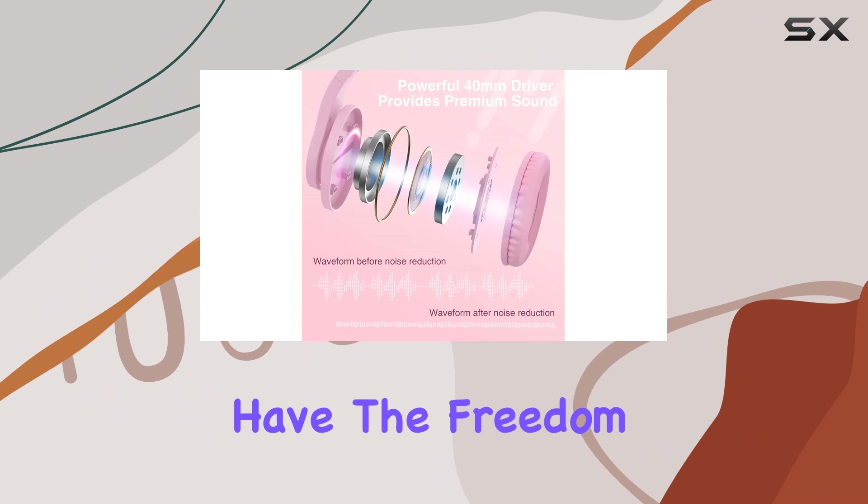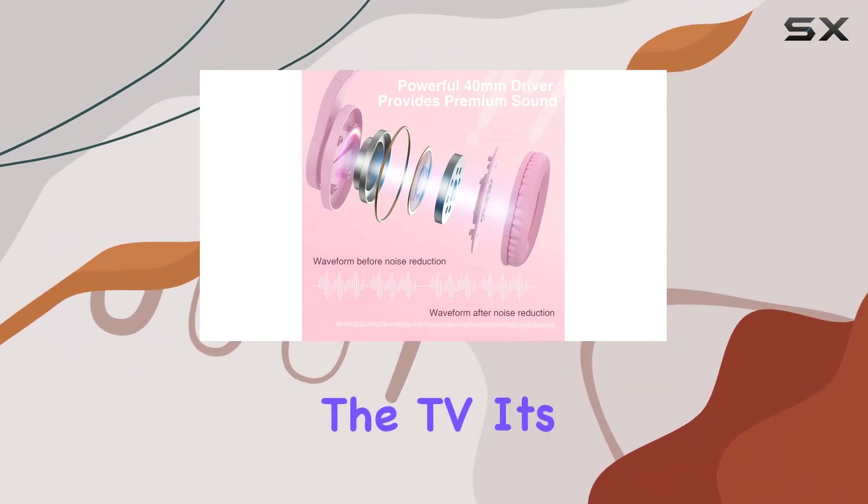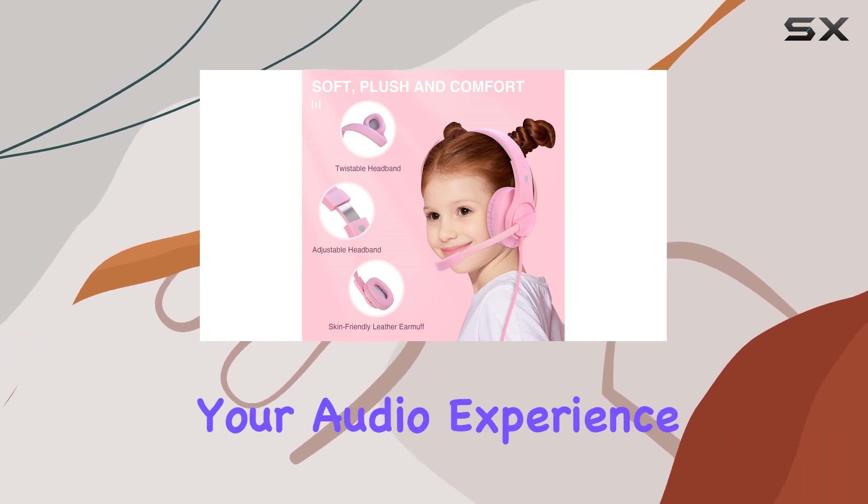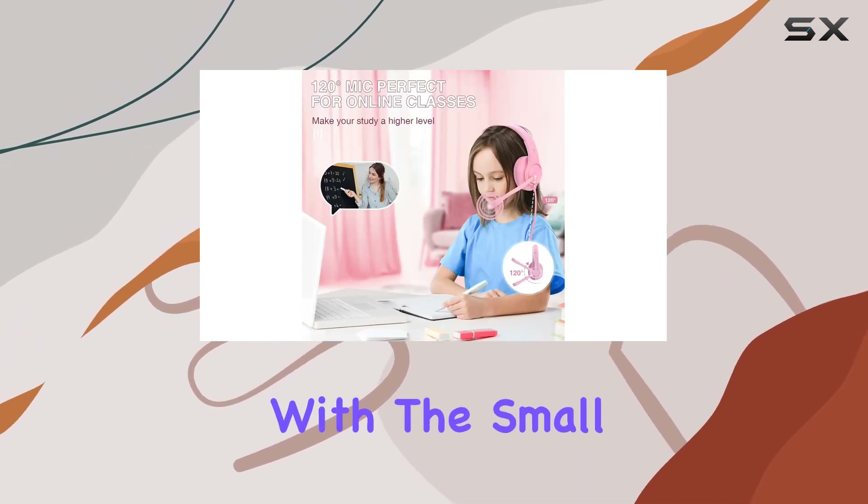The long soft cord is a game changer — literally. With over 6.8 feet of length, you have the freedom to move around without being tethered to the TV. It's a small detail that makes a big difference for video gamers.